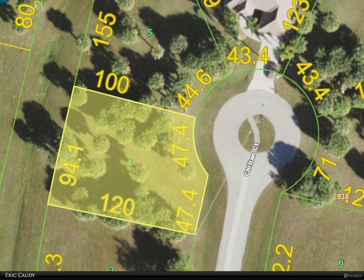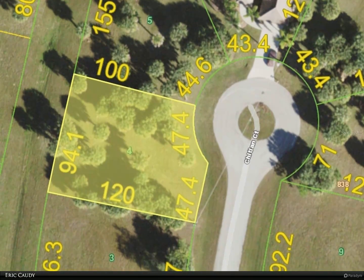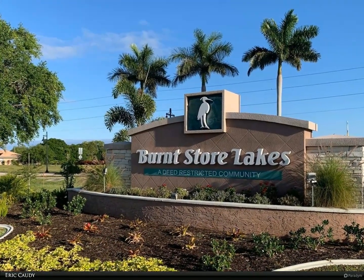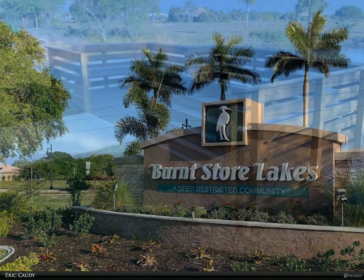This Berkshire Hathaway Home Services Florida Realty property video is presented by Eric Cottey. This is a nice buildable lot on a cul-de-sac in Burnt Store Lakes — a quiet deed-restricted community in a fast-growing section south of beautiful Punta Gorda.